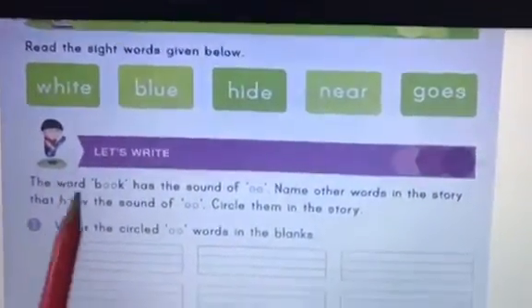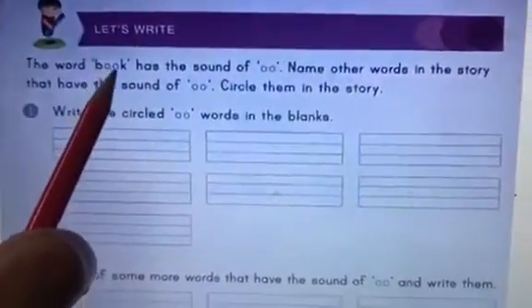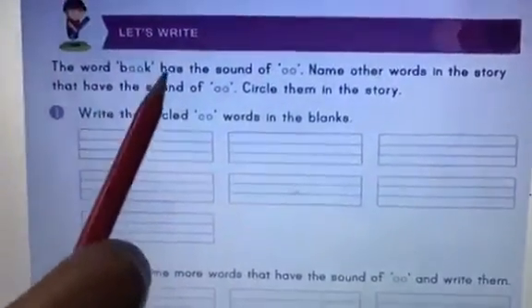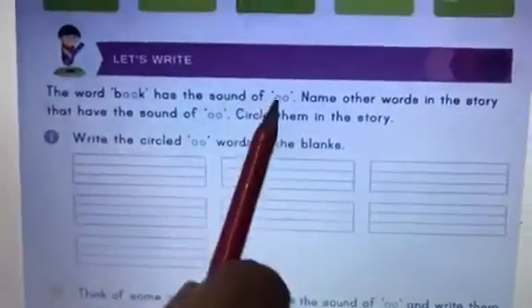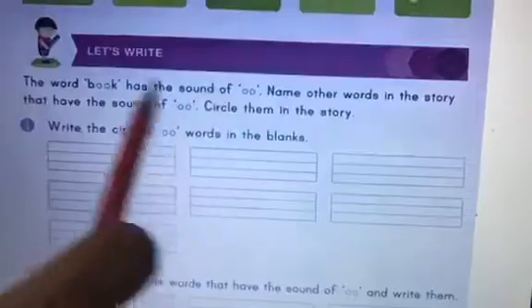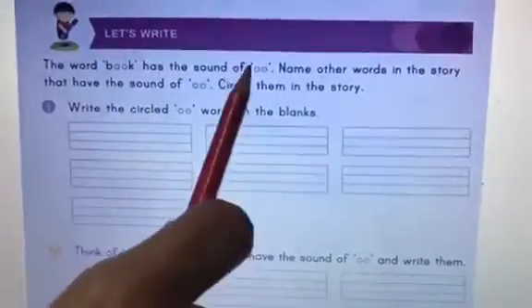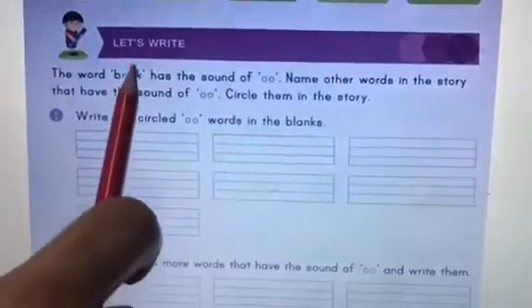Now the word book. Can you see the word book? It has two O's — double O. So do you know what sound double O makes? It makes the sound 'oo.' B-OO-K, book. So double O makes the 'oo' sound.